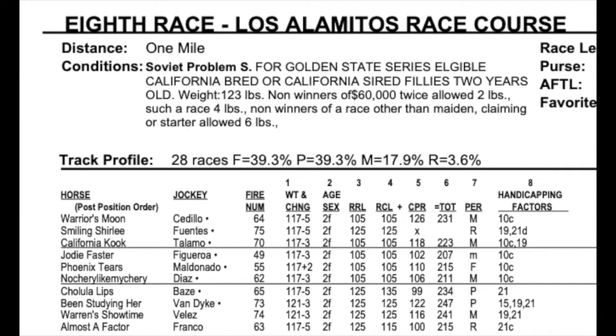Been Studying Her, your morning line favorite, has a 247, and then Warren Showtime has a 241. So those are the two highest horses in the combination of class with the CPR.